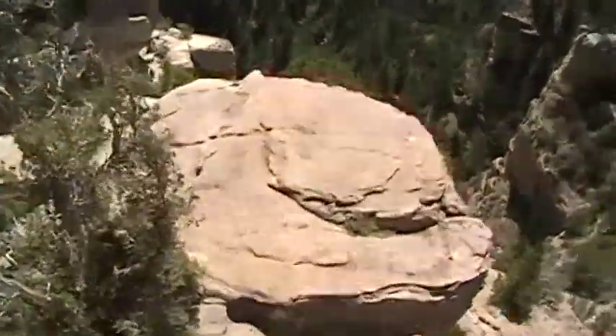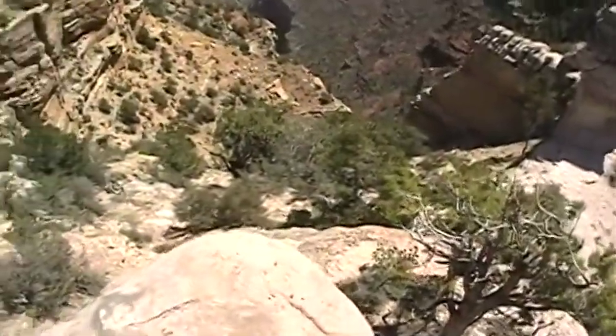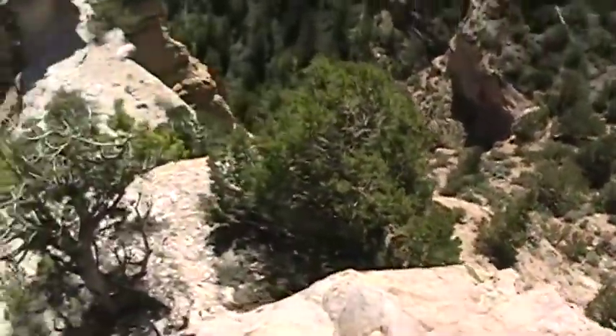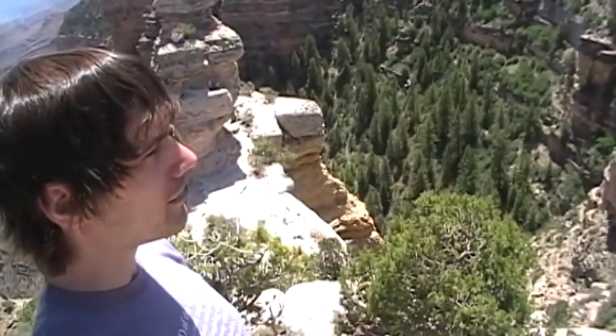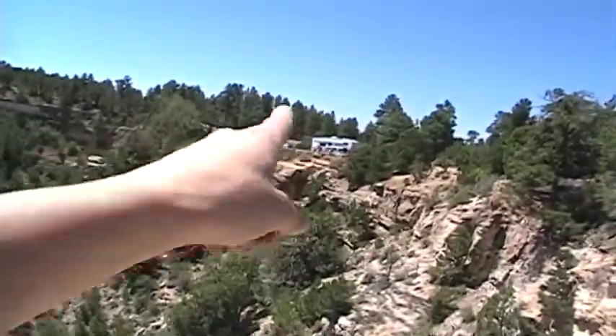So I'm heading out onto the cliff that I just stood on. It's a long way down on either side. It is absolutely remarkable up here. I actually feel pretty safe, oddly enough — not sure why that would be. I'm probably just crazy. My mom's looking at me from afar. That's them.